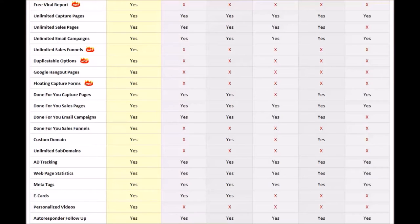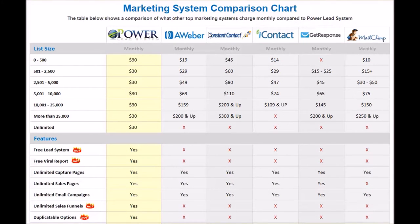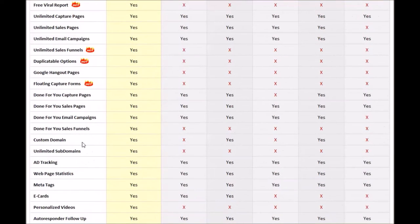Next you have the custom domain capabilities. Some of them have it and some don't — it's really every other one. PowerLead system has it, Aweber doesn't, Constant Contact has it, iContact doesn't, GetResponse has it, MailChimp doesn't. That means bringing in your own domain for your lead capture pages or your sales funnels.